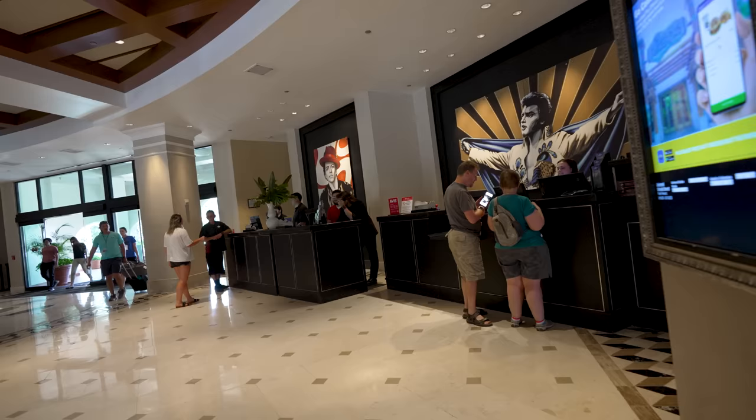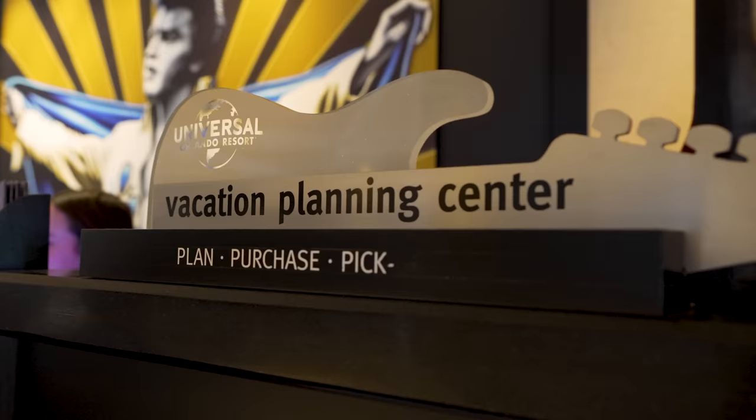That's not the only thing they have in the lobby. They also have a ticketing counter — a vacation planning services counter — where you can purchase tickets and also pick your tickets up. So if you purchase tickets ahead of time, like annual passes, daytime tickets, Express Passes, HHN tickets, you name it, you can pick all of those up here. People don't realize how convenient that is, because if you head to the parks to pick up tickets, you'll wait in line, and there's almost never a line over at the hotel counter.